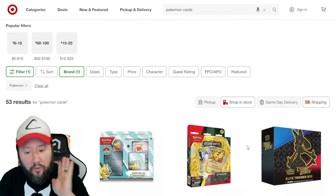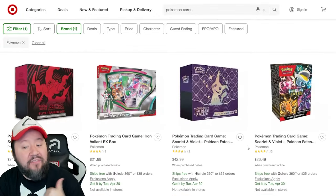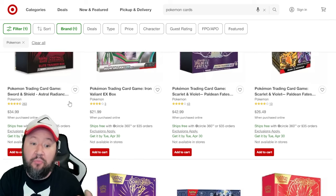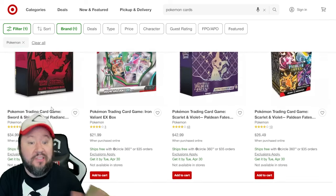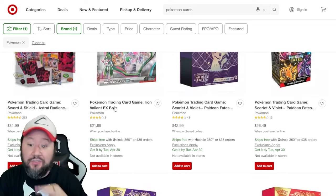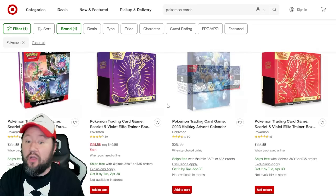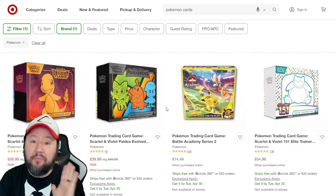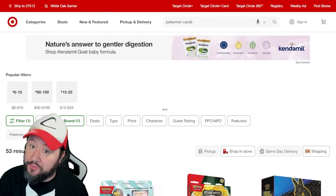Next up, we got Target. I wanted to update you guys once again. They did have a little bit of a price change on the Paldean Fates ETBs — they are now $42.99 in-store — but they did actually decrease the price of the Astral Radiance ETBs, so now these are about $35. They're also putting Scarlet and Violet base set ETBs on sale for $40, as well as having Paldean Fates Evolved and Obsidian Flames on sale too. But that's pretty much all we got going on at Target for Pokemon cards this week.